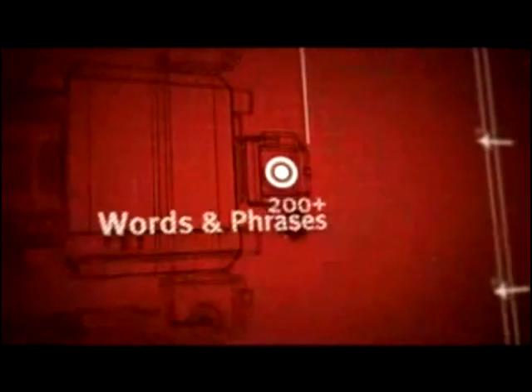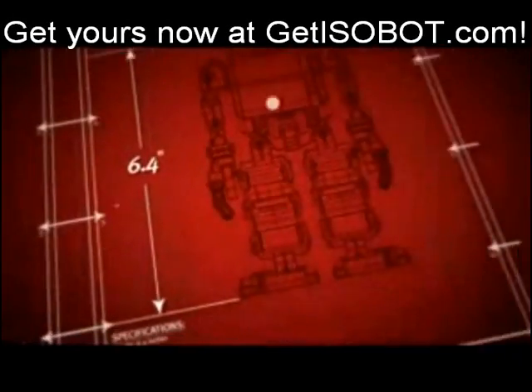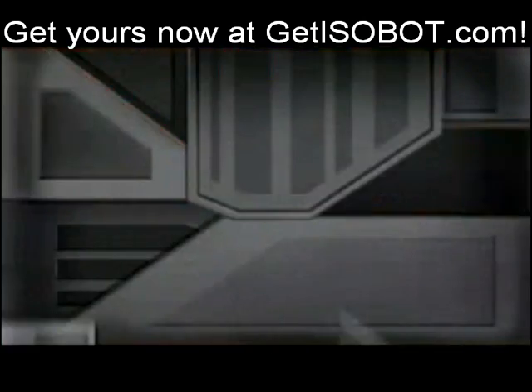Smooth and sophisticated bipedal moves. Built-in gyro sensor. 19 integrated circuit chips. 17 custom developed servo motors. 200 plus words and phrases. Human-like self-powered articulation. 6.5 inches. ISOBOT. Guinness World Records: Smallest humanoid robot in production.